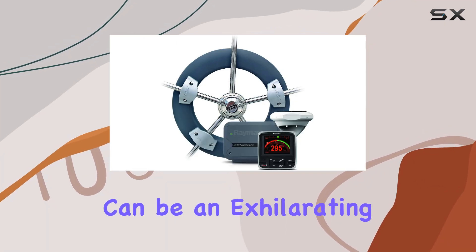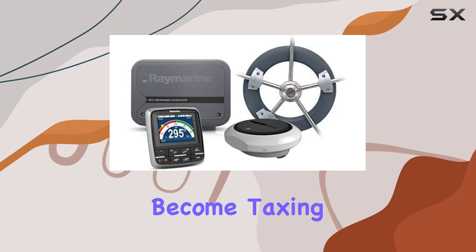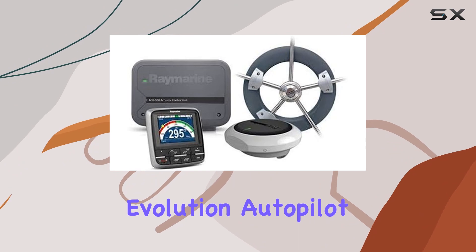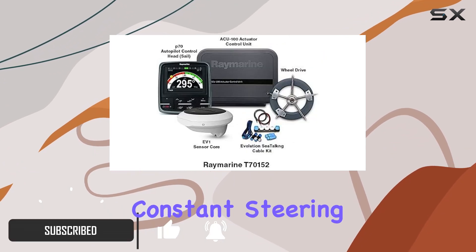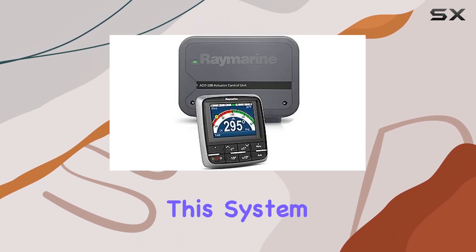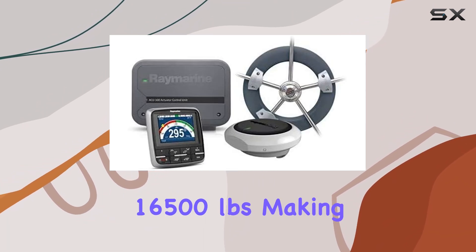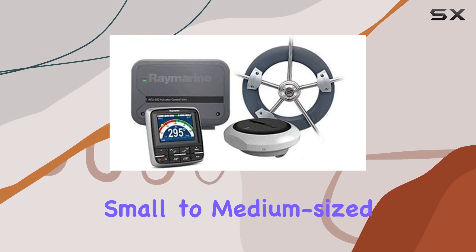Exploring the seas on a sailboat can be an exhilarating experience, but managing the helm for long periods can become taxing. That's where the Raymarine EV-100 Wheel Evolution Autopilot comes into play. It's designed to alleviate the burden of constant steering, making your sailing trips more enjoyable and less exhausting. This system is particularly engineered for wheel-steered sailboats that weigh up to 16,500 pounds, making it an ideal choice for a wide range of small to medium-sized vessels.